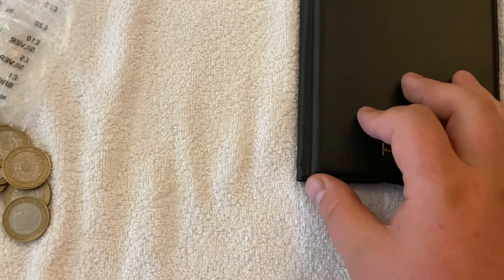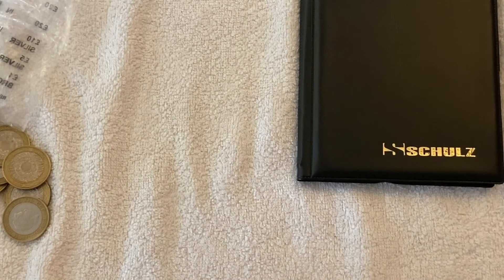Thank you guys for joining us and hopefully you can catch us again on the next hunt and see what wonderful coins we might find. Cheers, cheers so much guys.